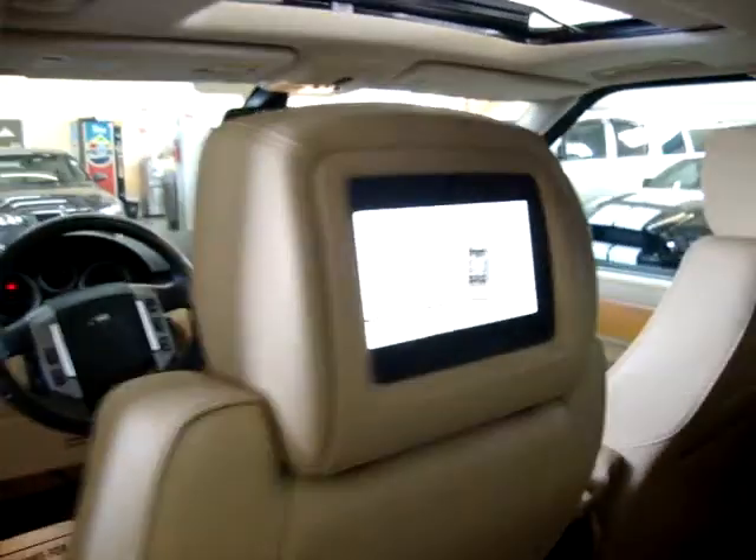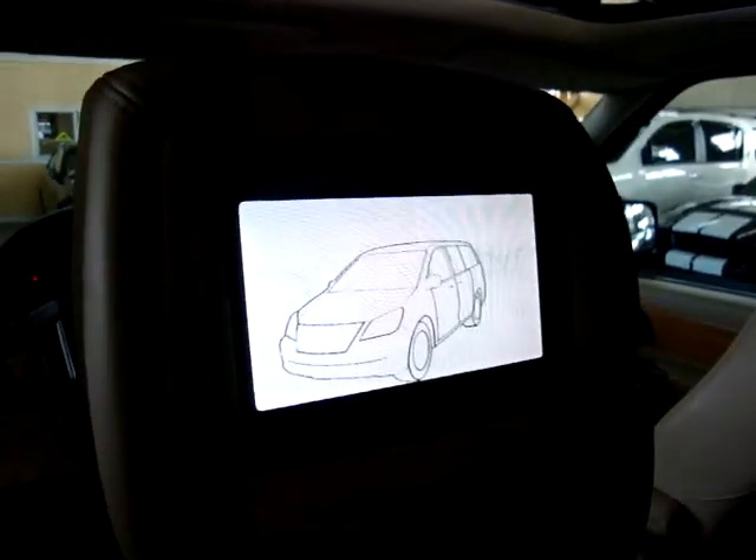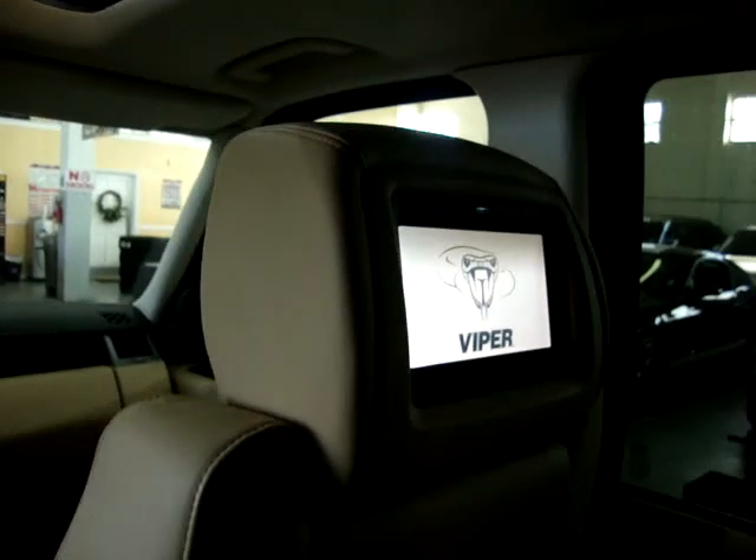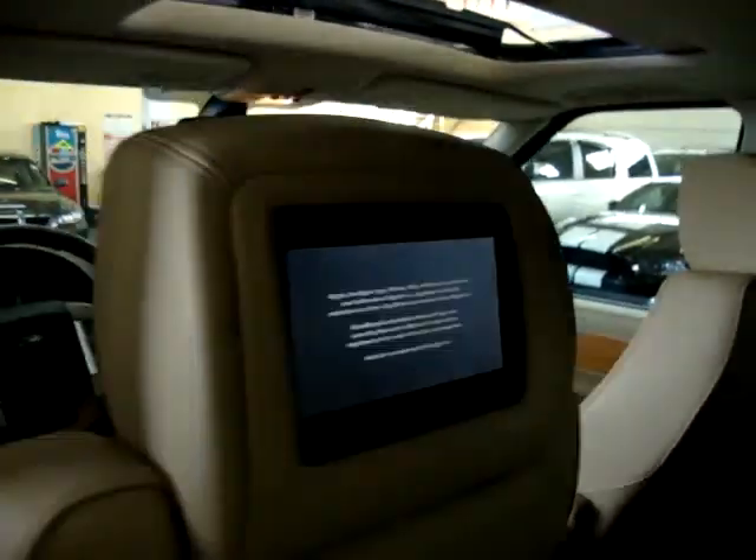Let's check out the factory DVD players on the headrest. There we go — they're playing the same thing on both sides. These are the factory ones, and they are operated from the navigation screen.